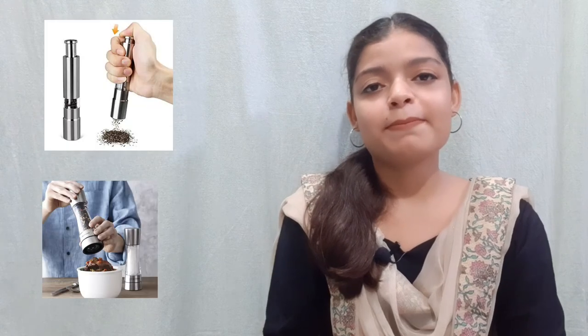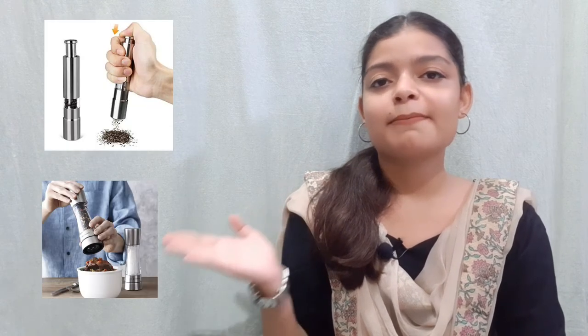Pan, peeler, pepper mill, perforated spoon, pizza cutter.